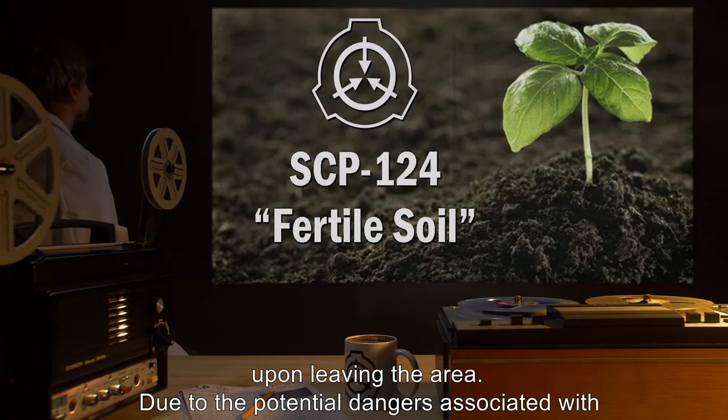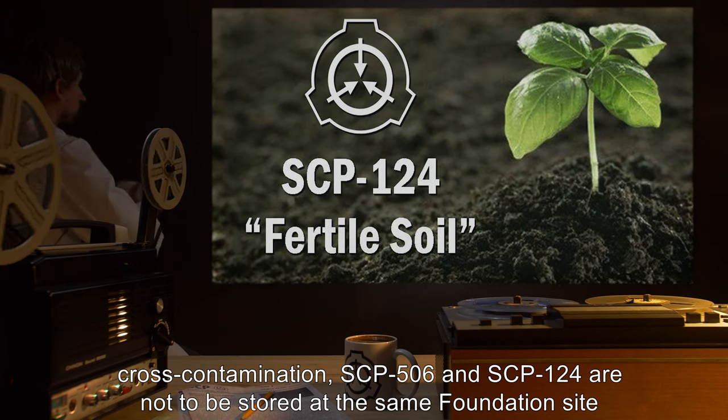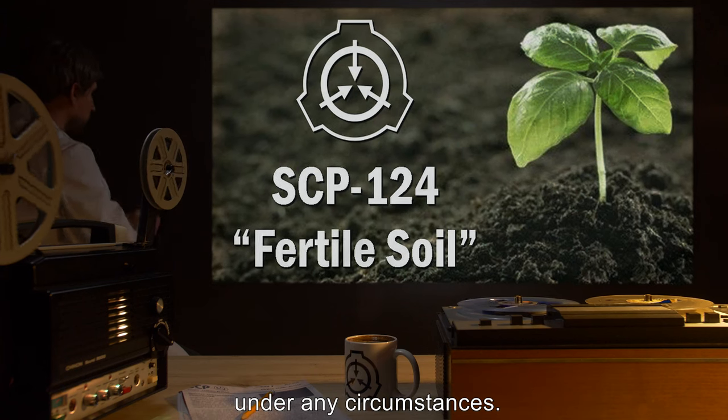Due to the potential dangers associated with cross-contamination, SCP-506 and SCP-124 are not to be stored at the same Foundation site under any circumstances.